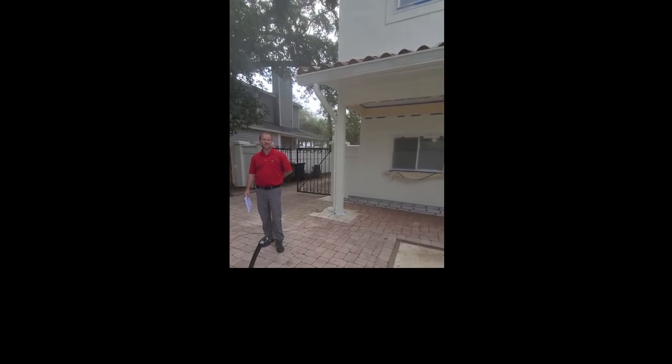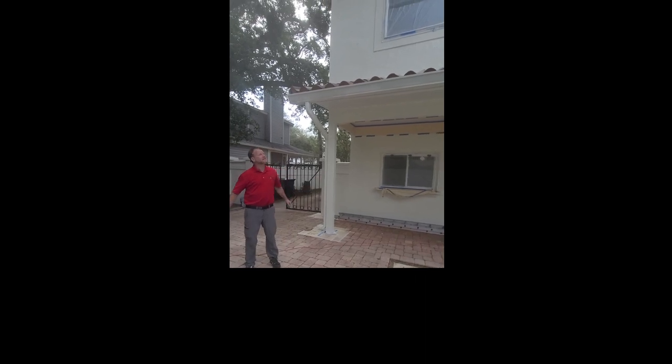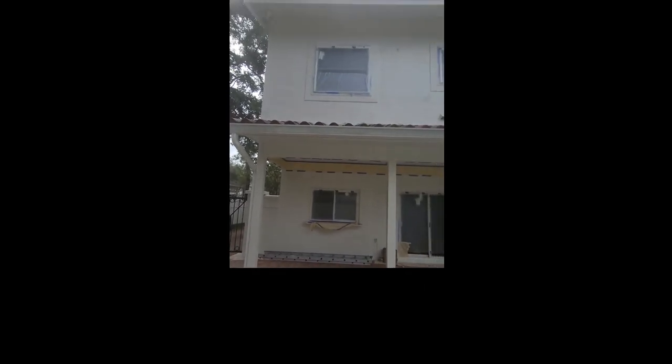Good morning. My name is Ron Silverman with Presto Painting. We're here in South Tampa. This is a nice large exterior home that we started last week.